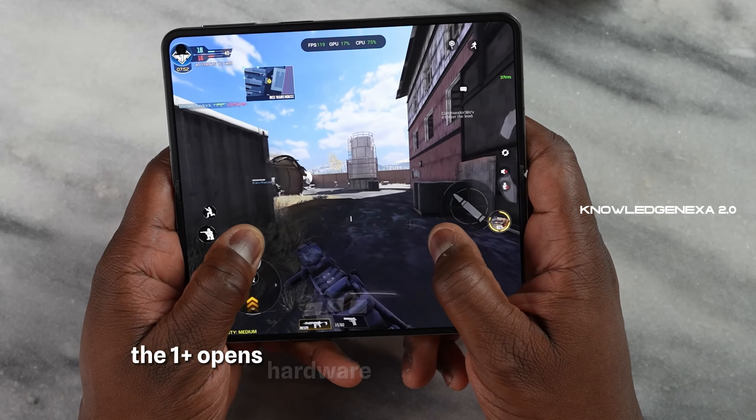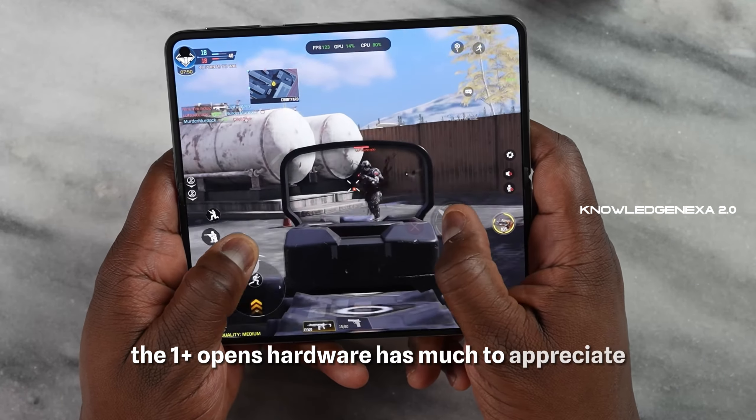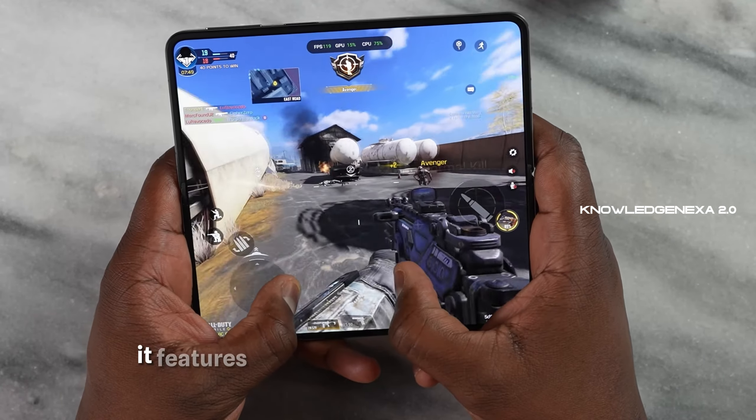The OnePlus Open's hardware has much to appreciate. It features a handy alert slider and a balanced form factor between portrait and landscape orientation, offering a great compromise. The outer screen measures 6.3 inches with a 20:9 aspect ratio. The inner display measures 7.82 inches, boasting impressive brightness levels which even surpass some flagship phones.